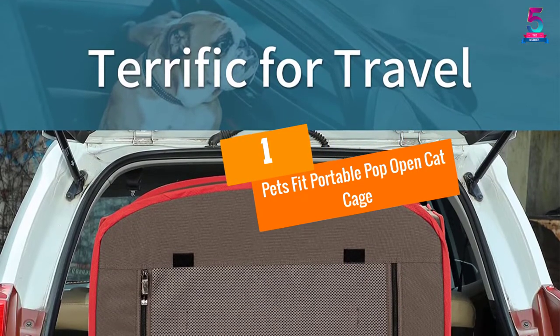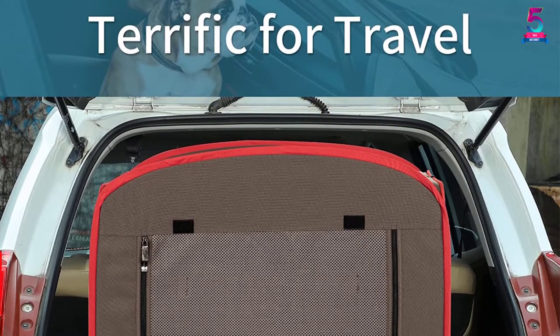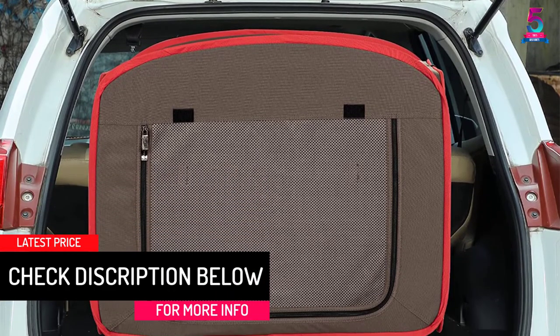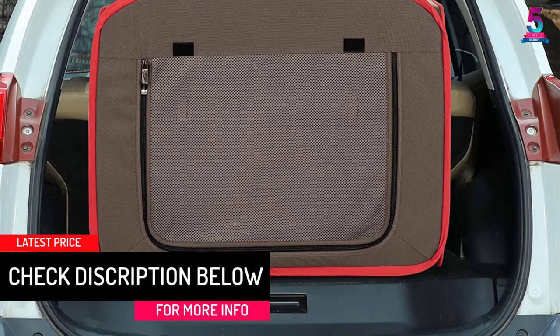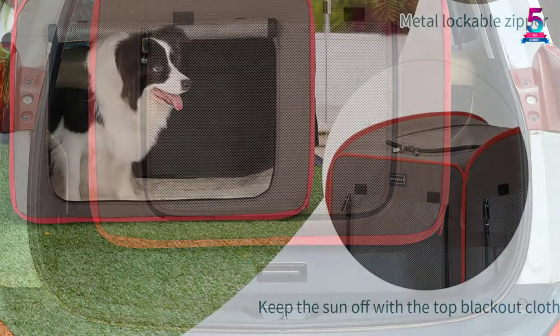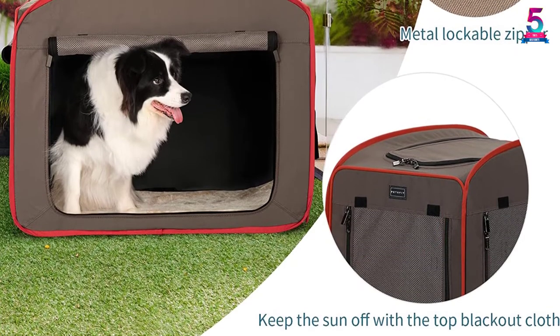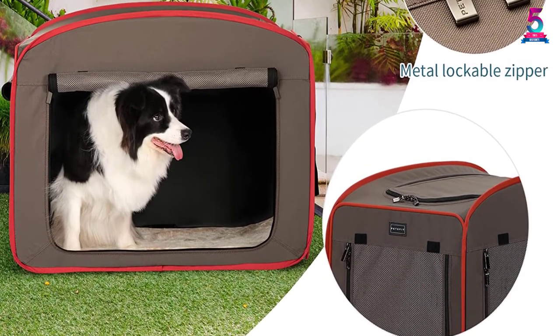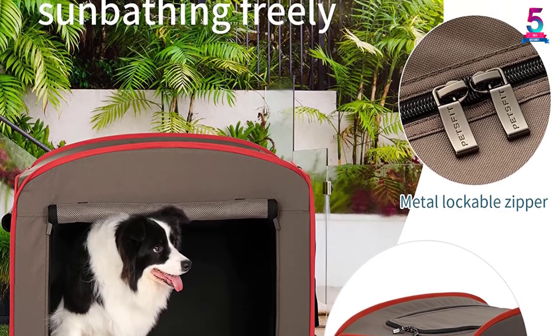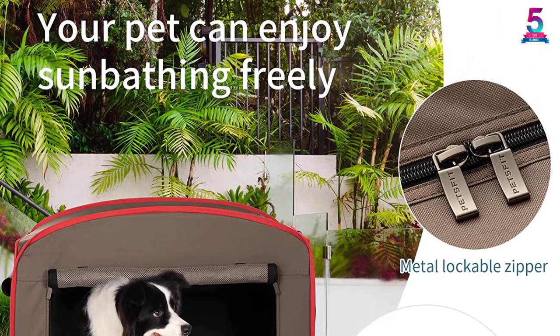At number 1, Pets Fit Portable Pop Open Cat Cage. It has a two-mesh design which is good to allow air and light in. It comes in a pop-up design that makes it easier to travel. This product has a removable and machine washable pad to keep it clean. The item has front, one side, and top entrance to allow the cat to enter and leave the cage anytime. Comfort for your pet is increased by the soft fleece mat on the surface.